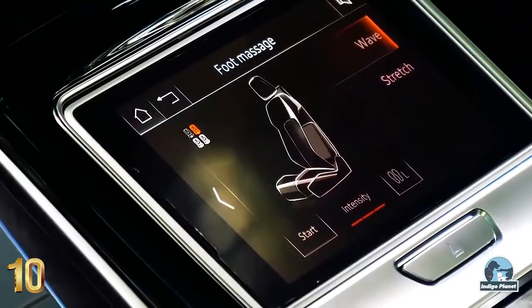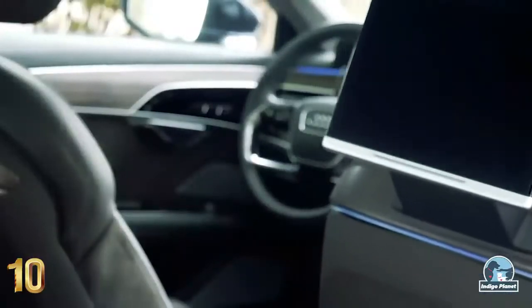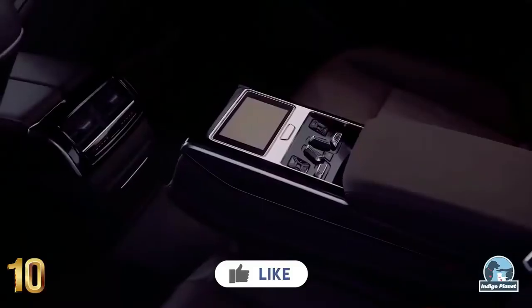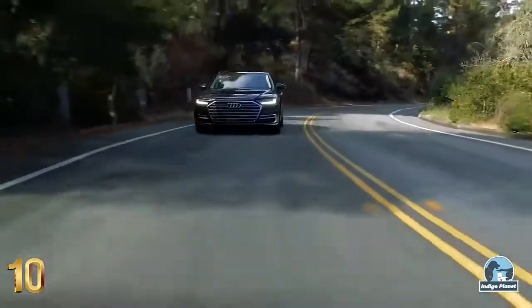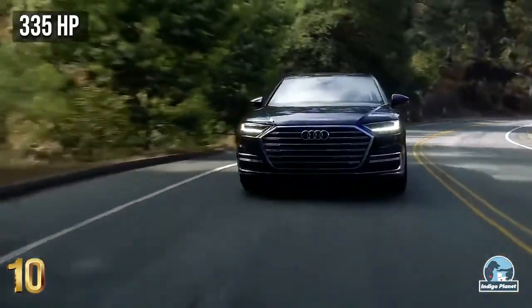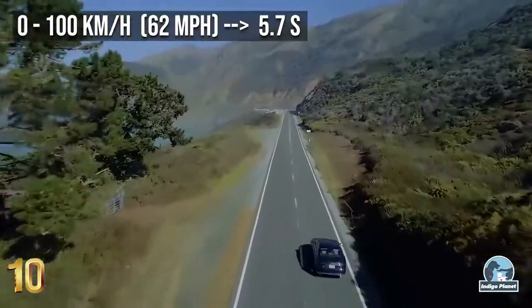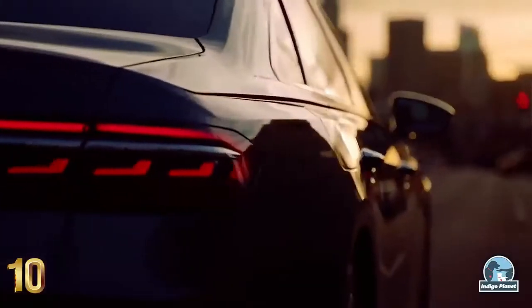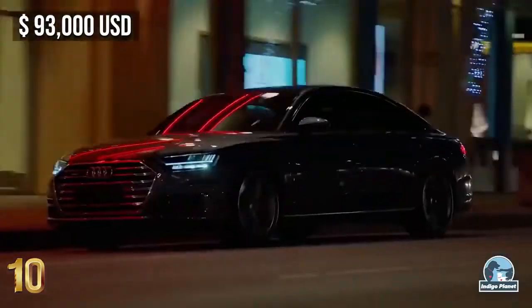Let your passengers travel in the ultimate comfort with electrically adjustable leather seats with footrests and massage function. The three-seat bench with center armrest and matrix-LED reading lights in the back make long journeys feel supremely comfortable. The strong performance of the Audi A8L comes from the 3-liter V6 petrol engine, which delivers 335 horsepower and can push the car to 100 km/h in 5.7 seconds. Representing the epitome of luxury from the famous German carmaker, it has a starting price of around $93,000.